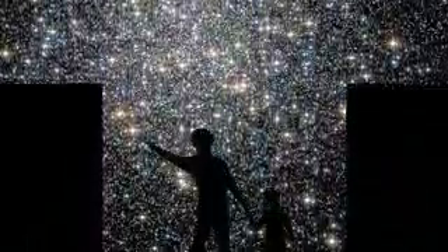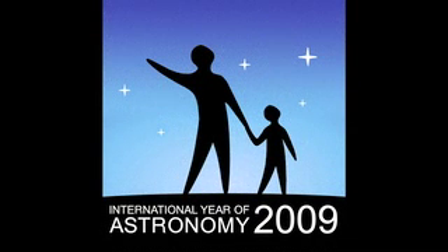What's up for June? Hello and welcome. I'm Jane Houston Jones at NASA's Jet Propulsion Laboratory in Pasadena, California. 2009 is International Year of Astronomy, and each month this year we're showcasing a great celestial object.